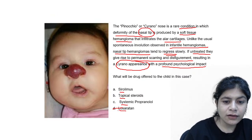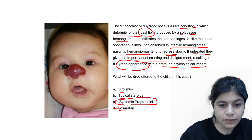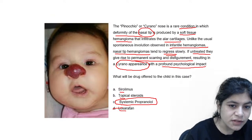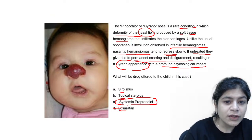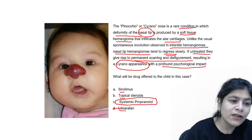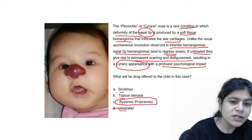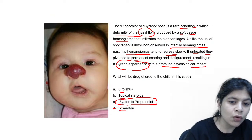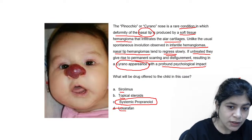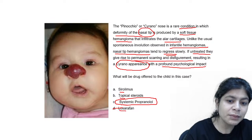The correct answer is systemic propranolol. Please remember — topical steroids are no longer used in the treatment of hemangiomas, nor are oral or intralesional steroids. The drug of choice for any infantile hemangioma which needs treatment is systemic propranolol.